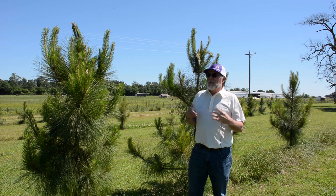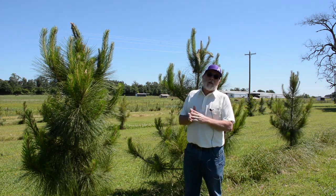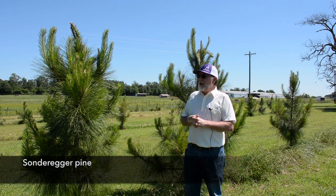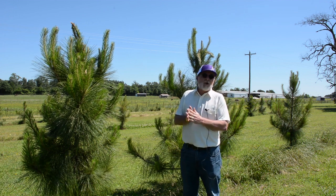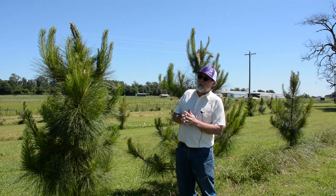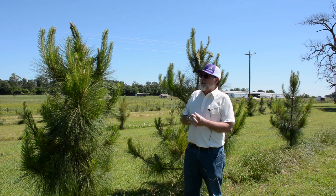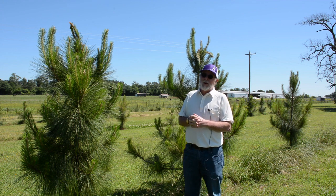There are a number of natural hybrids out there in the southeastern United States, but there's only one of them that is named, and that's Sondregger pine. The other common name it has is bastard pine. Dr. Chapman, who was one of the earliest foresters working on faculty at Yale, did a lot of research on longleaf pine in Louisiana, and he named this after the state forester of Louisiana, Sondregger. The story is he named it because Sondregger was the biggest bastard he knew.